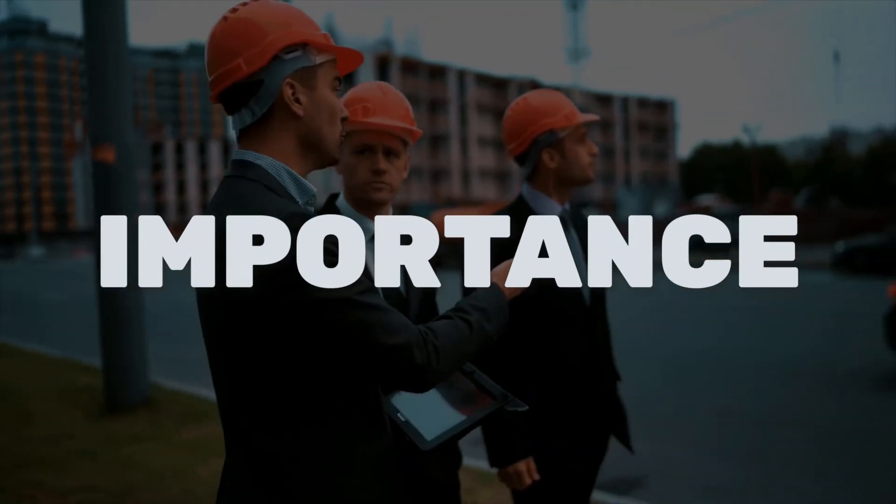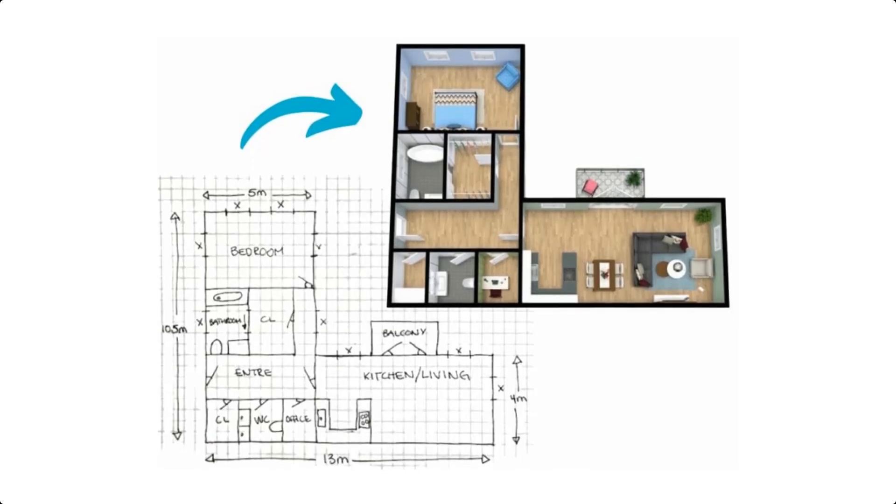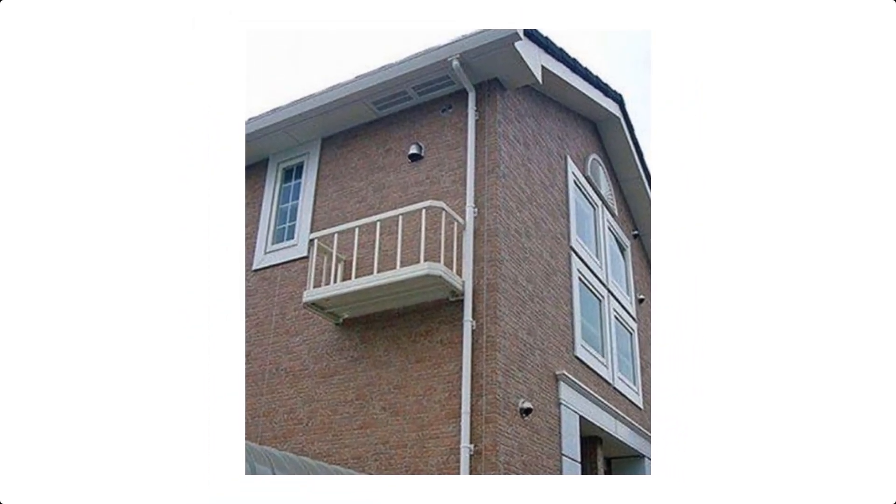Why is the site engineer so important? Well, they are the bridge between the design and the reality. Here are three major reasons why their role is critical. Number one, ensuring project accuracy — the site engineer ensures that every component of the project is built as per the design specifications laid out by the design team. A misalignment of just a few centimeters can lead to significant issues later on.